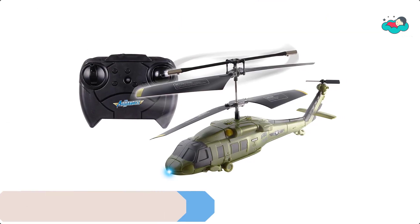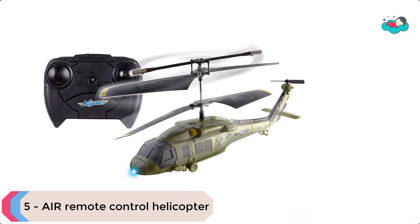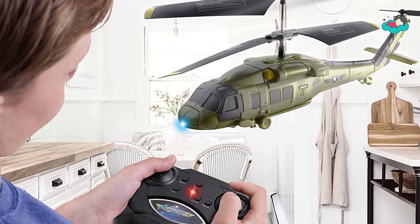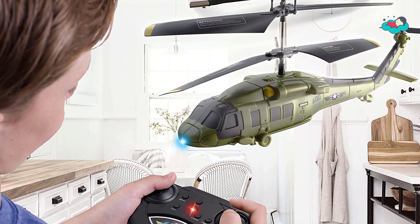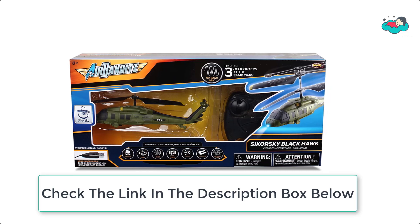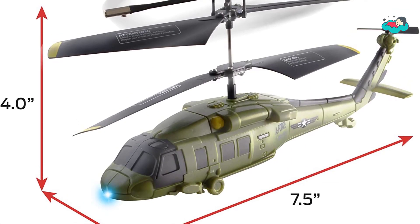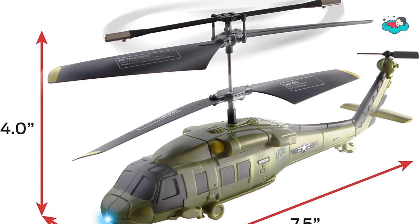At number 5 we have the Air Remote Control Helicopter. This remote controlled helicopter is much smaller than the full-sized original but it is still fun to fly. It moves up, down, left, right, forward, and backward, with a built-in gyro to hover in the air. It also moves more flexibly and stably.